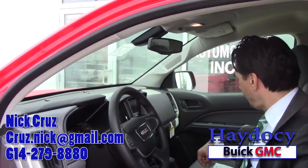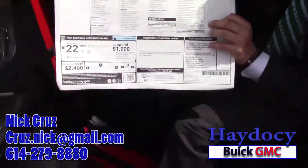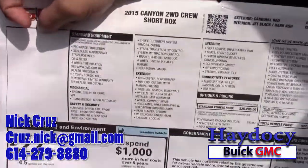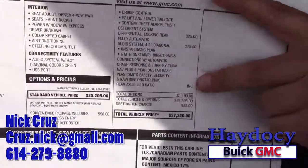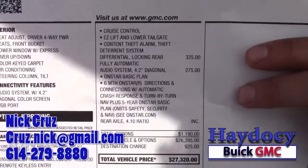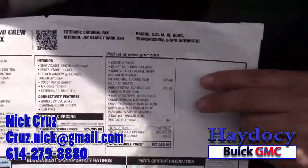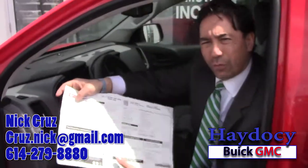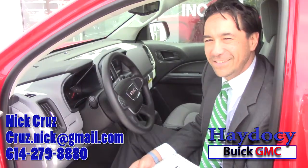I'm going to show you the sticker here. The only options on this vehicle are these two options, which are things I think you're probably going to want. The MSRP is $27,320. That's something you and I can talk about when you get here and take a look at the vehicle, or if we can determine if it's the right vehicle for you. So give me a call. Hopefully we'll see you here soon — I know you're a busy guy, Dick. I can't wait to meet you. Take care now.